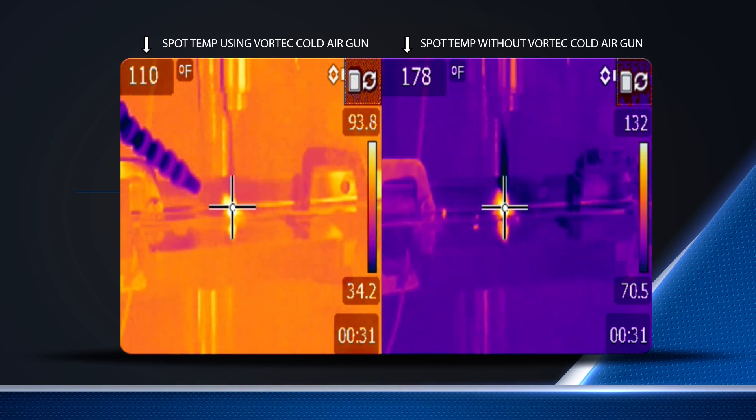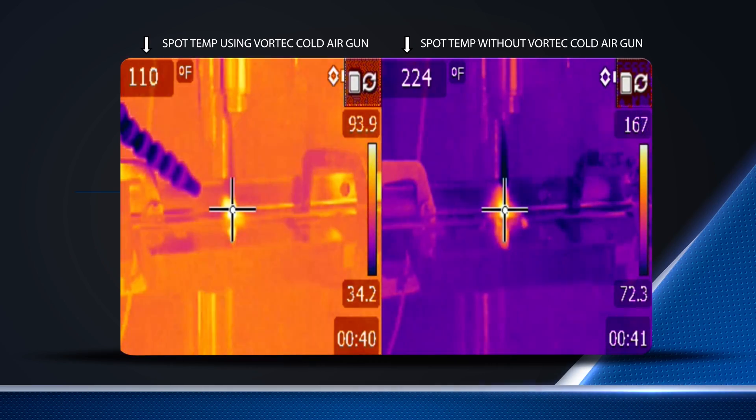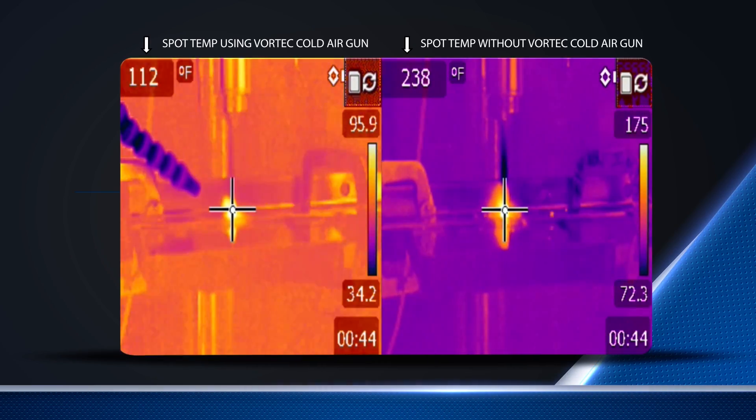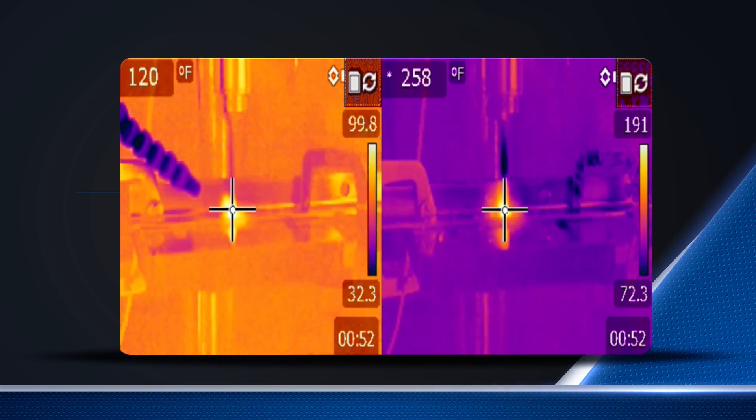The drill bit without the cold air gun reaches a maximum temperature of 271 degrees Fahrenheit, while the drill bit with the cold air gun never reaches above 150 degrees Fahrenheit.